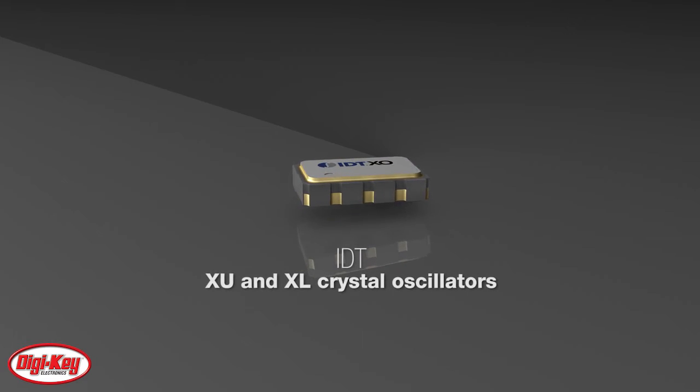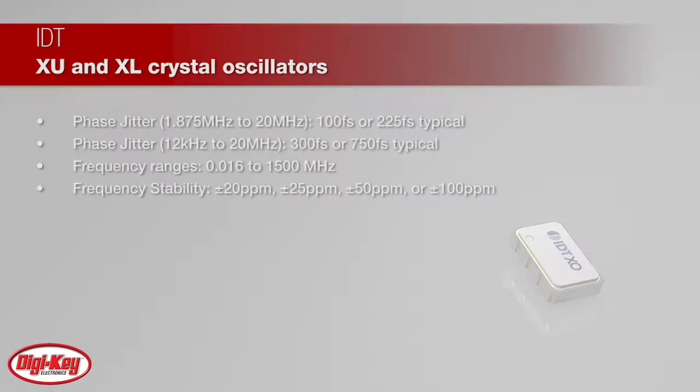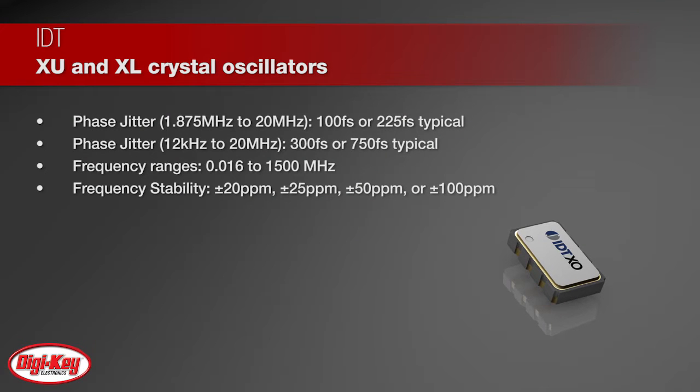IDT's crystal oscillators offer designers a reliable and economical timing solution. IDT's XU and XL families of crystal oscillators have 100 femtoseconds or 225 femtoseconds typical phase jitter over 12 kilohertz to 20 megahertz bandwidth.